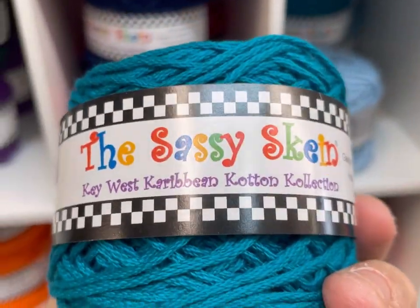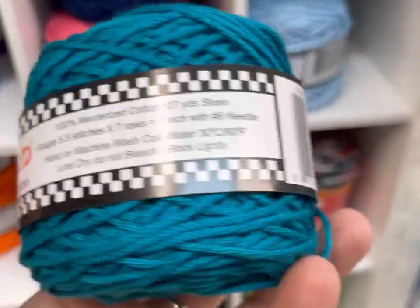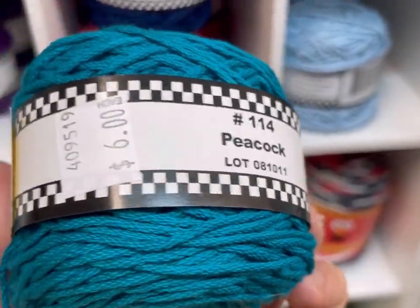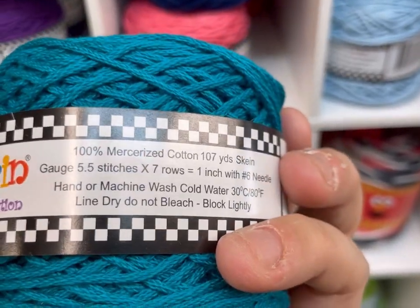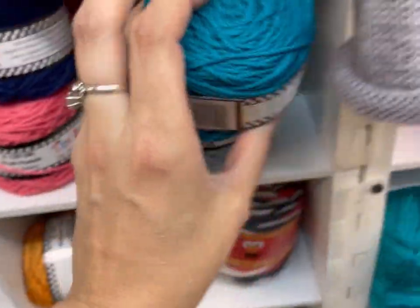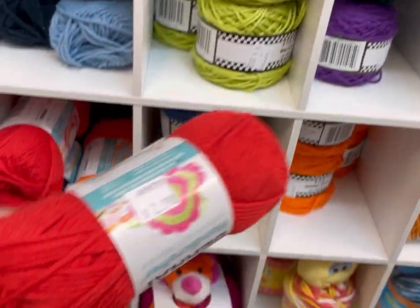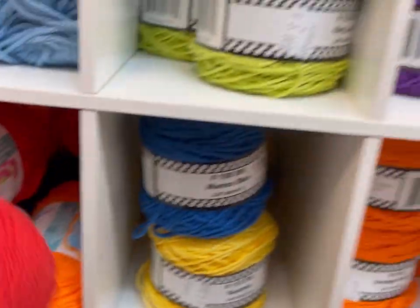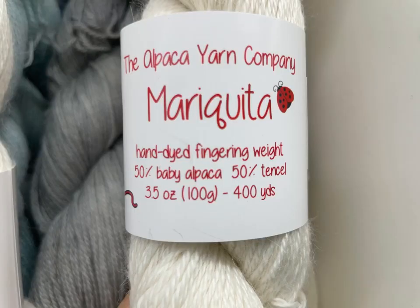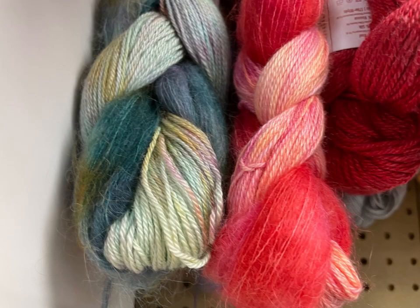What's this? The Sassy Skein Key West Caribbean Cotton Collection — 100% mercerized cotton, handcrafted in China. $6 for 107 yards. If you're into mercerized cotton, they have quite a few choices. What's this one? Bernat Handicrafter. All right — you!